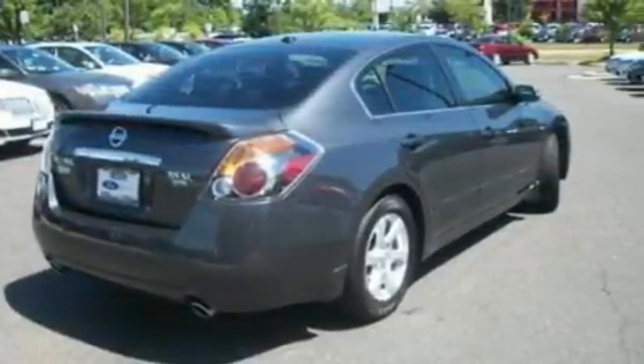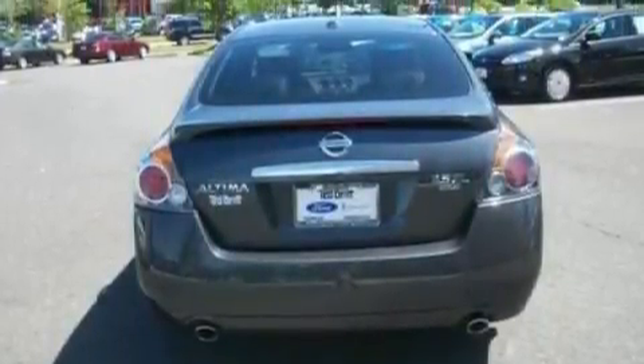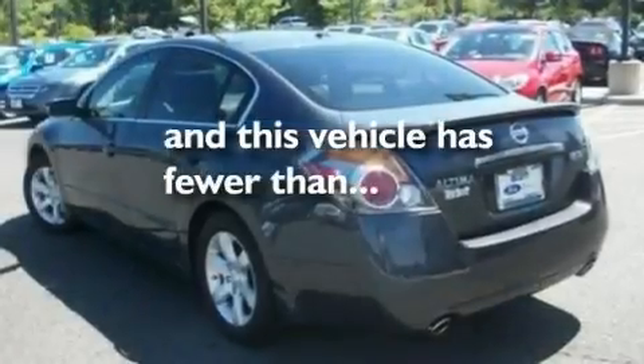Additional features include a multi-link rear suspension, alloy wheels, a low tire pressure indicator, an external temperature gauge, and this vehicle has fewer than 48,000 miles on the odometer.